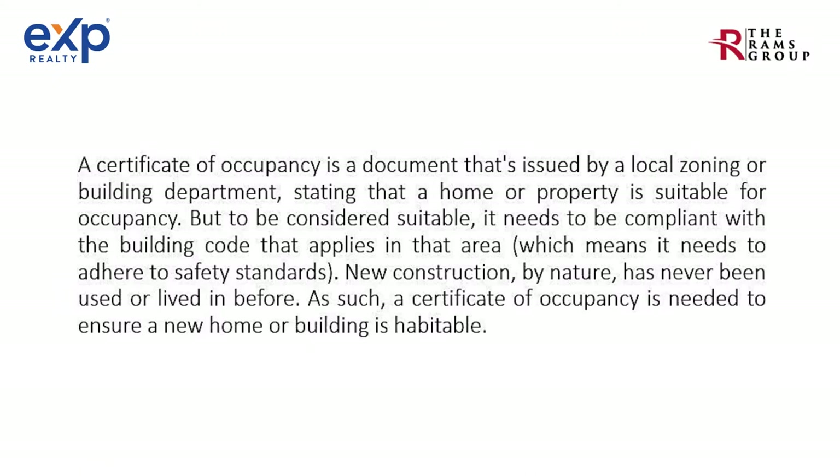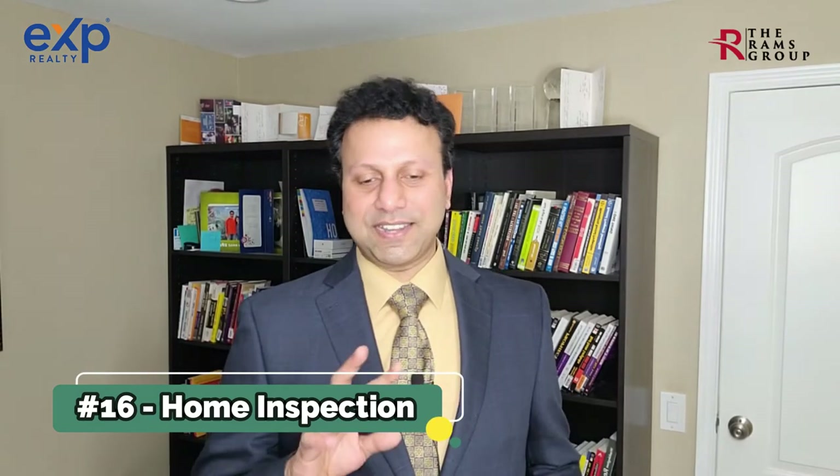Step number fifteen: certificate of occupancy. This is something the builder applies for. A certificate of occupancy is a document issued by a local zoning or building department stating that a home or property is suitable for occupancy. To be considered suitable, it must comply with the building code in that area, adhering to safety standards. Since new construction has never been lived in before, a certificate of occupancy is needed to ensure the home is habitable.